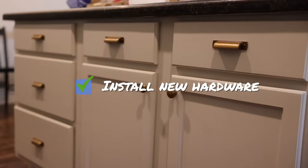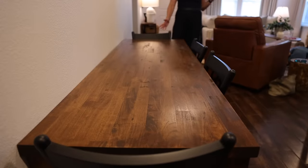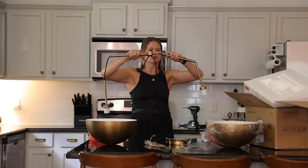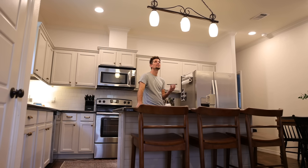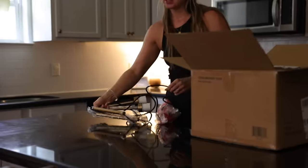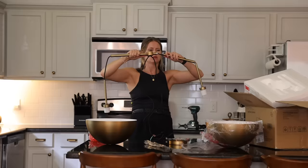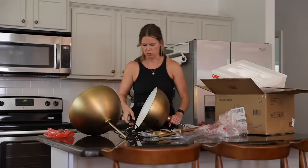Installing new hardware is always a fun part of the process — it lets you know you're getting close to the finish line. Once all the hardware was in, it was time to bring in the new dining chairs and bar stools and get everything in place. Next up: we needed to replace the lights over the island with a new light fixture. We flipped breakers until we found the right one — using cell phones to communicate between inside and the breaker box outside. The new light thankfully ended up being really easy to put together.